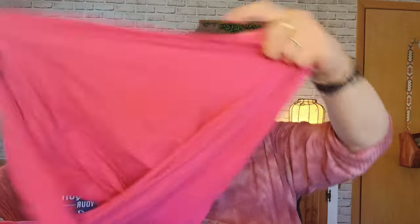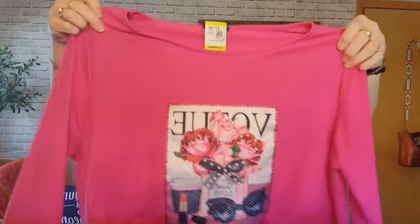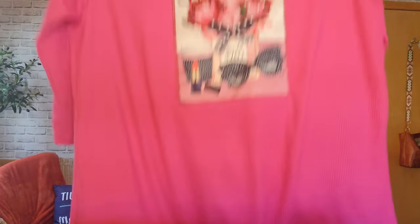This is called Scarlet - I've never heard of this brand, but I thought it was so cute. It was $7.99, so I paid $4. It's a stretchy knit top, size 3X, with a cute little tie, a graphic on it, and three-quarter sleeves. It's like a hot pink color. I wouldn't mind trying that on, but I have enough clothes - I just cleaned out my closet.